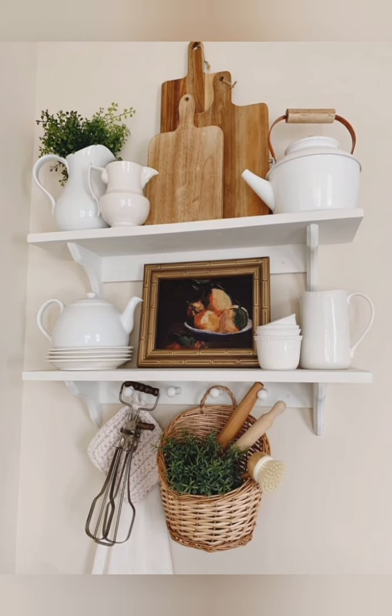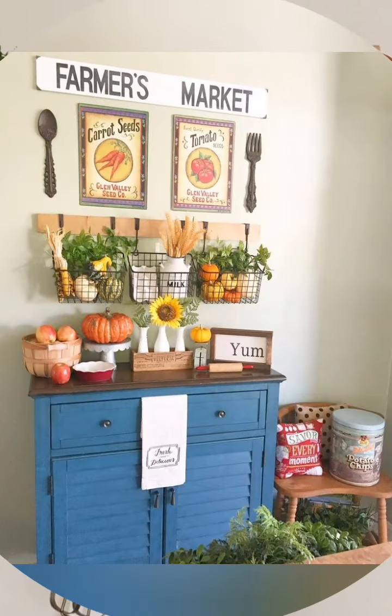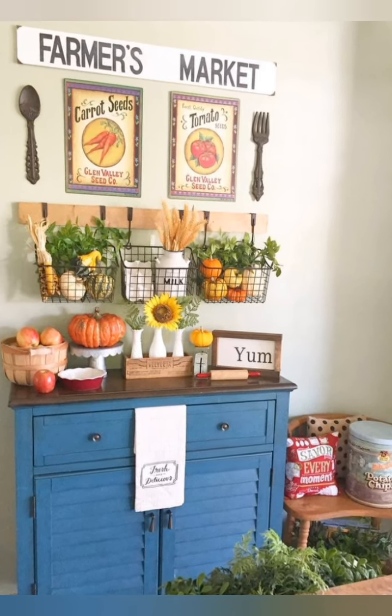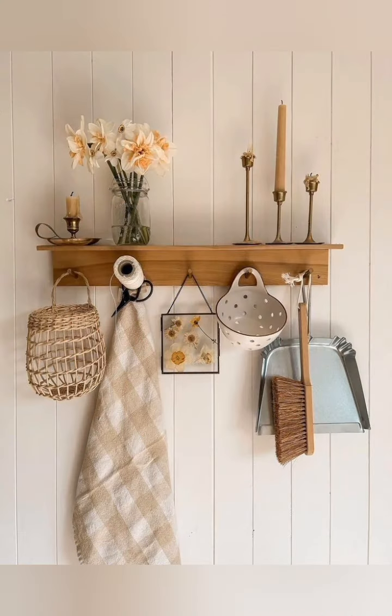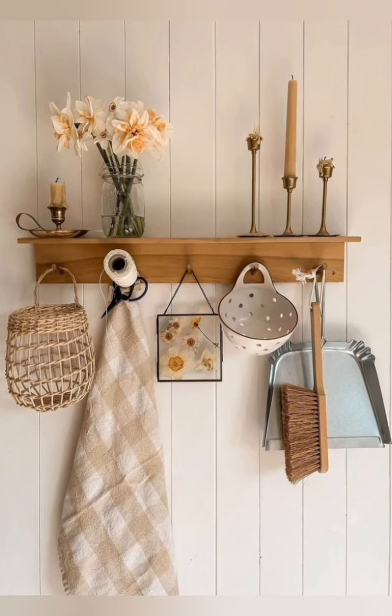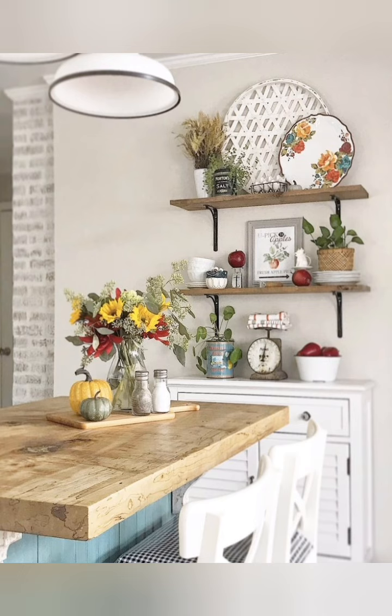Number five: vintage accessories — decorate with vintage items such as enamel canisters, metal baskets, and old-fashioned scales to add nostalgic charm to the space. Number six: rustic accents — integrate rustic accents like cast iron hardware, lantern style light fixtures, and exposed wooden beams to enhance the farmhouse aesthetic.